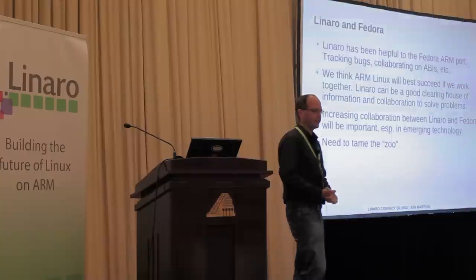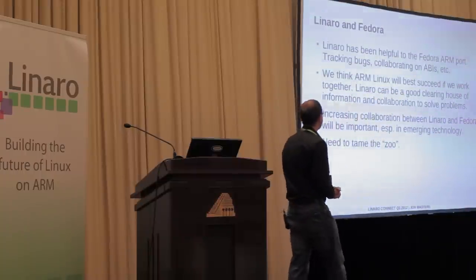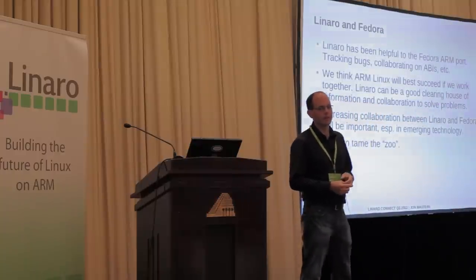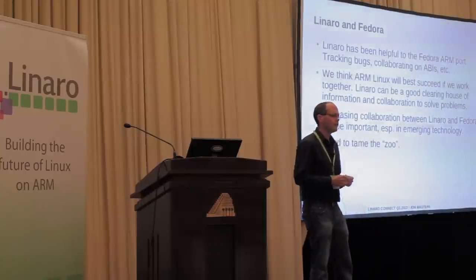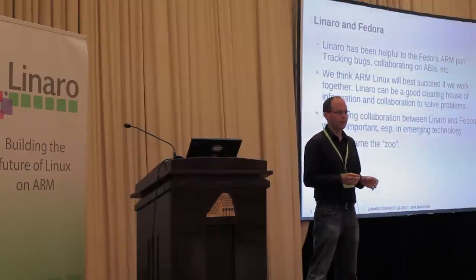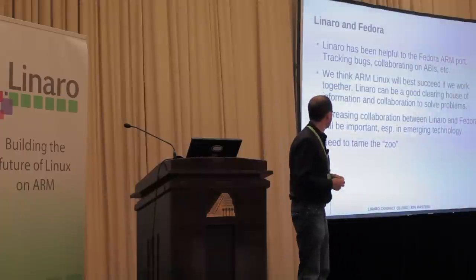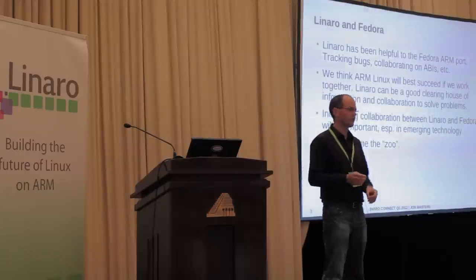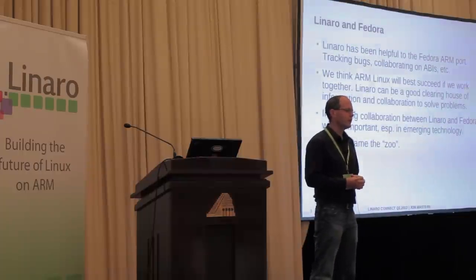Linaro and Fedora — Linaro is awesome. Linaro is really, really helping to advance the state of ARM Linux in general. We have found it very helpful in tracking down bugs and in providing a forum where we can all collaborate together to advance the state of ARM Linux. We think we will best succeed if we all work together — it's not Red Hat versus Canonical or whatever; it's common engineering problems that we have to solve together. Linaro is a good vector to do that.